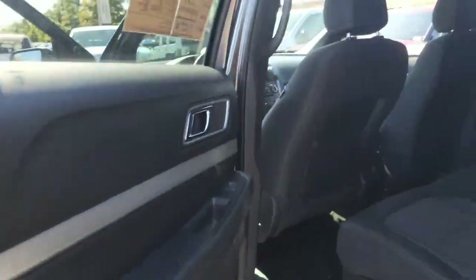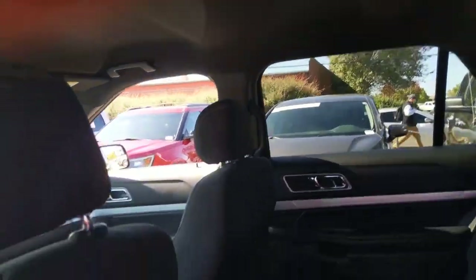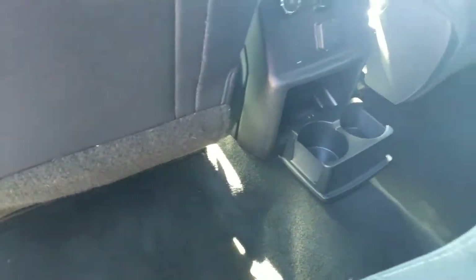Getting in the back here, it looks really good — not a lot of signs of wear. You've got your rear temperature control and fan, a charger, and cup holders down there.